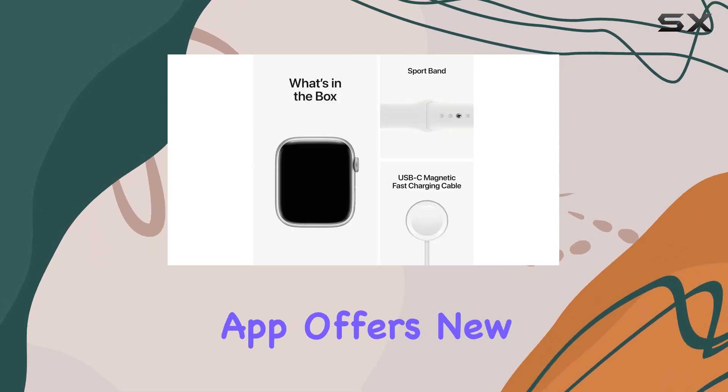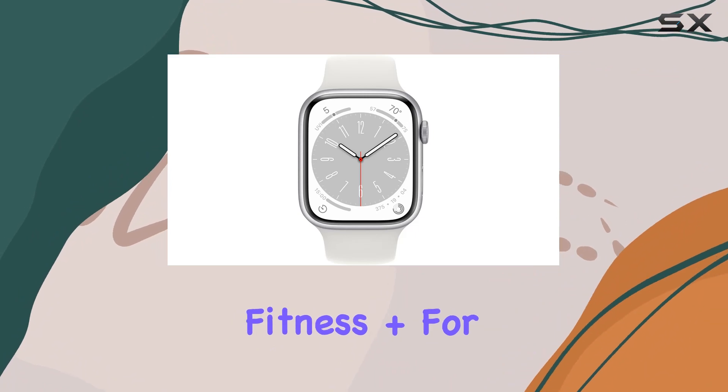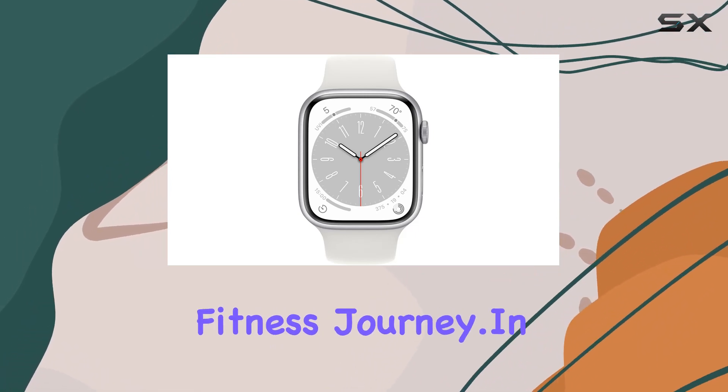The enhanced workout app offers new training methods and advanced metrics, while the Series 8 comes with three months of Apple Fitness Plus for a comprehensive fitness journey.